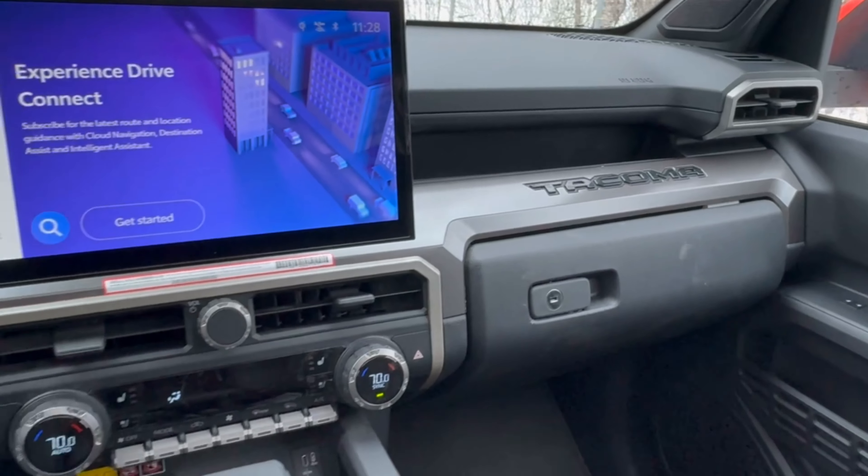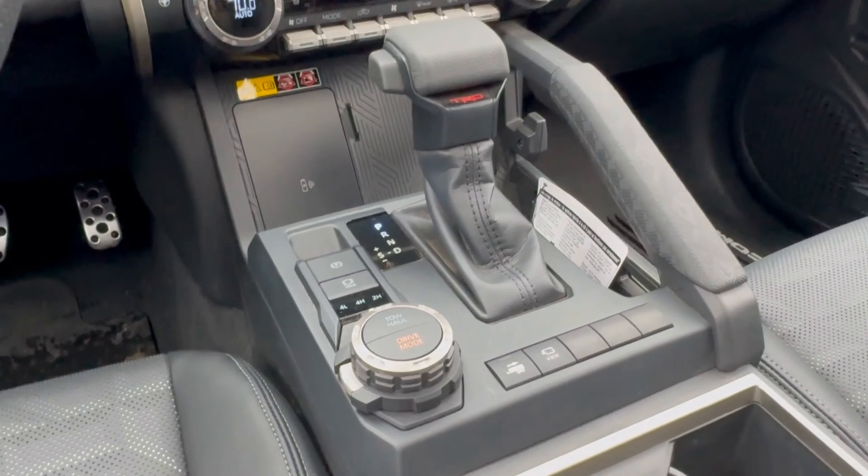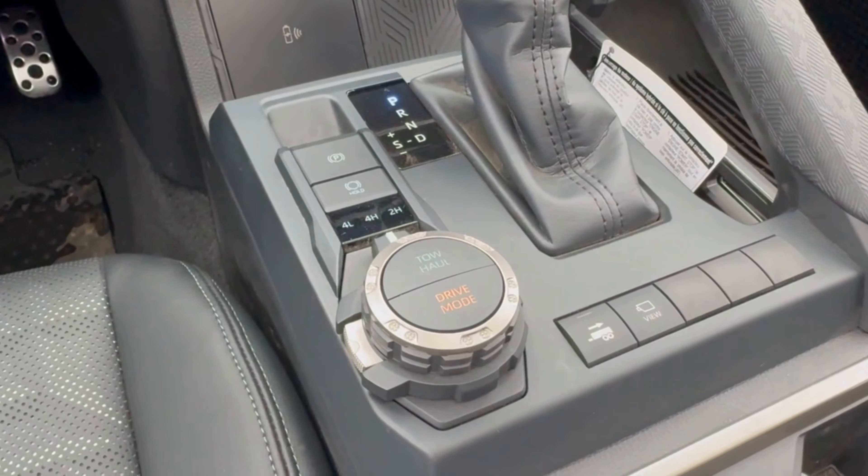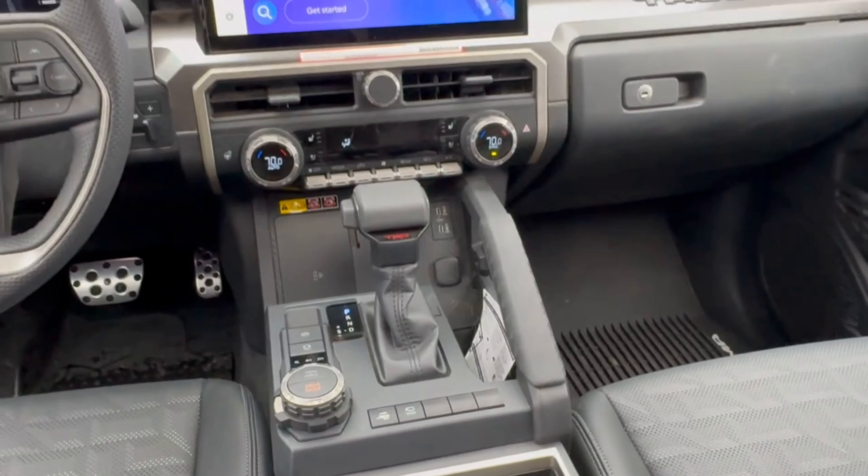Hopping inside, you're going to see an all-new interior layout. This one has the optional larger screen that integrates wirelessly with both Android Auto and Apple CarPlay. You've got a ledge above the glove box here with Tacoma embedded on the dash.